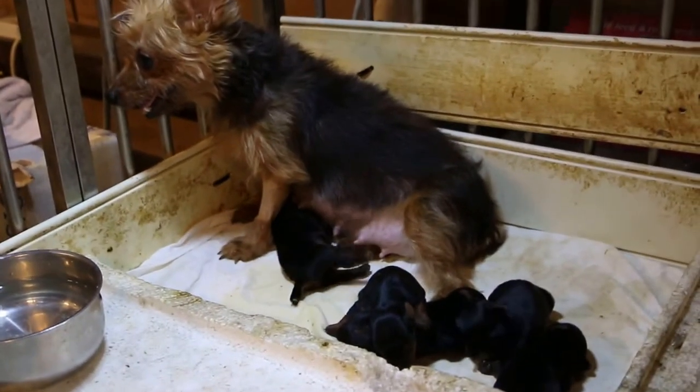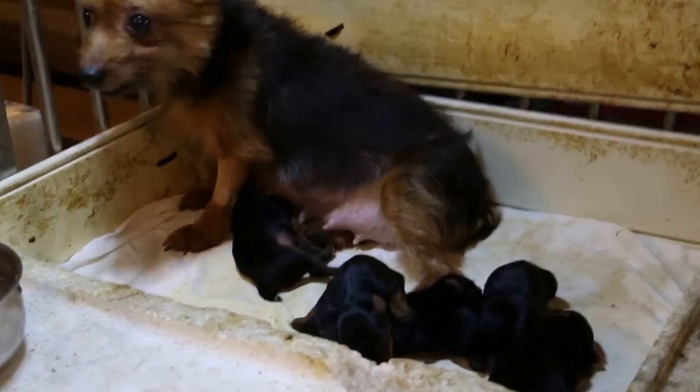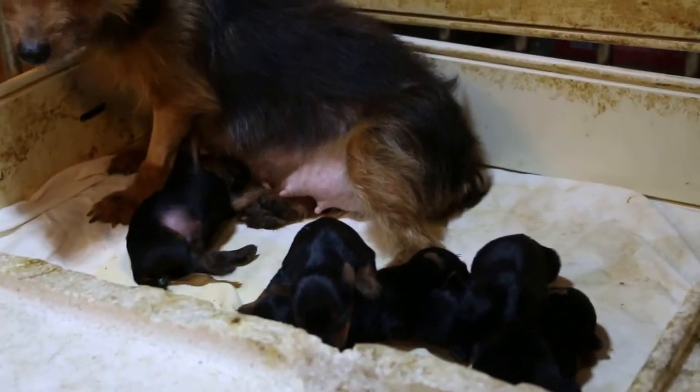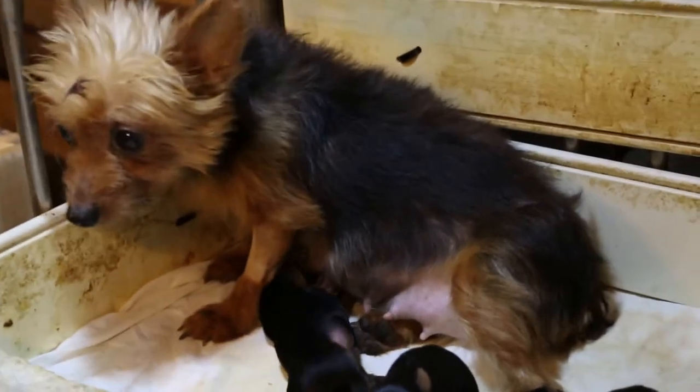Today is May 1st, 2016. It's about 8 days after cesarean section. How many puppies were delivered? 5. All here, all delivered by cesarean. 1, 2, 3, 4, 5 — all 5 are here.